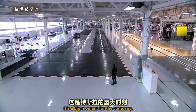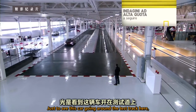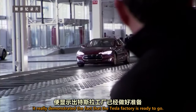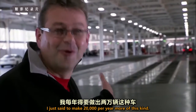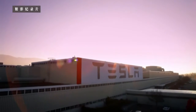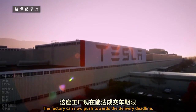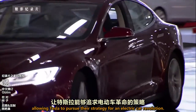It's a big moment for the company. Just to see this car going around the test track here really demonstrates the fact that the Tesla factory is ready to go. I just have to make 20,000 per year more of this. It's sort of a done deal — we just have to get it done. The factory can now push towards the delivery deadline, allowing Tesla to pursue their strategy.